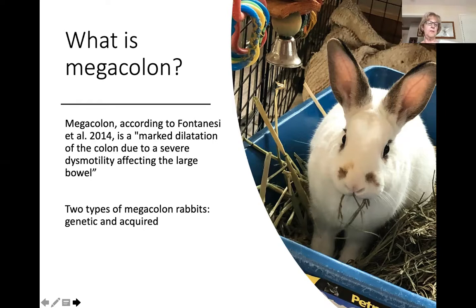There are two types of megacolon rabbits. One is genetic and the other is acquired. Genetic megacolon is a condition inherited from the parents, as opposed to acquired megacolon, which is a condition they can develop later in life. We're only going to be talking about genetic megacolon in this discussion.